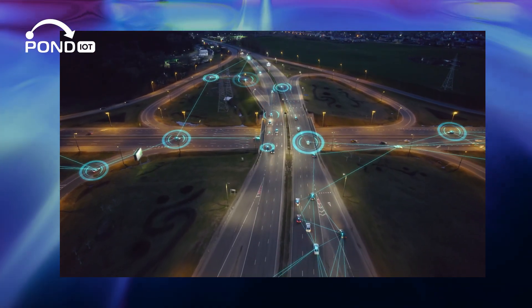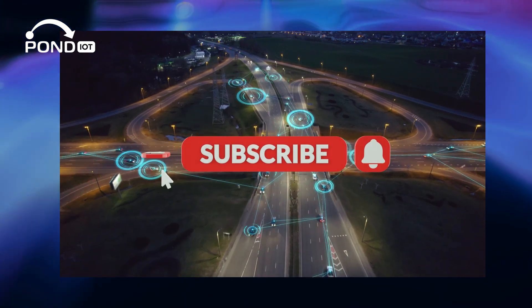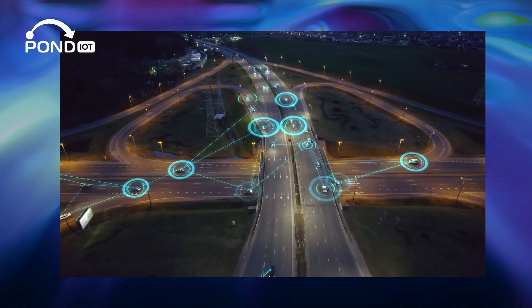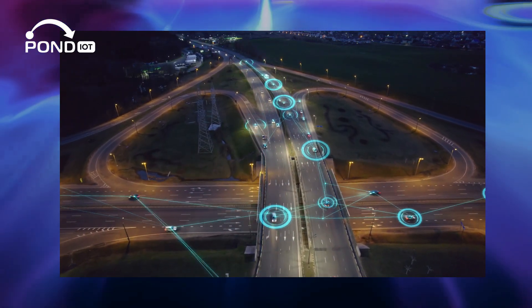Fascinated by how IoT is reshaping our world? Subscribe for more deep dives and insights, and join us in exploring the innovations that are connecting our planet. Don't forget to like, comment, and share. Thanks for watching.